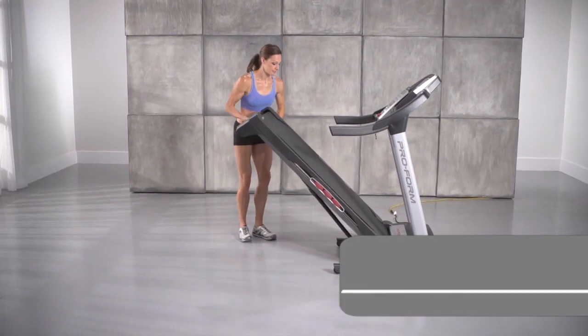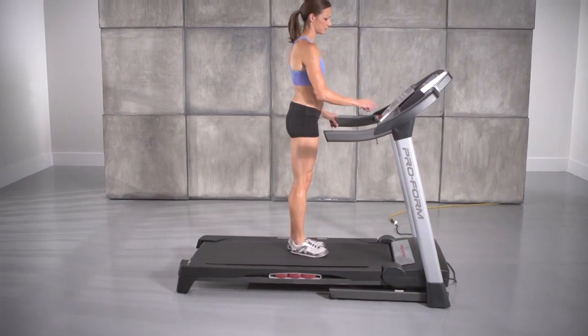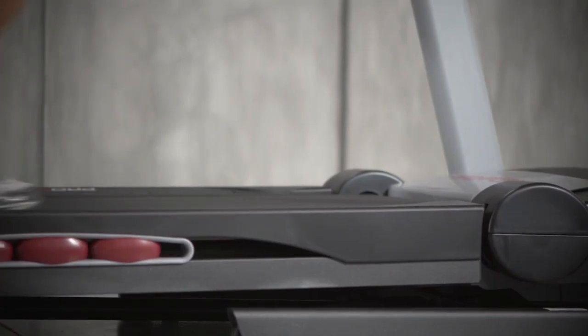The convenient Space Saver design gives you more room when your workout is done. Get results. Get the ProForm 425CT Treadmill.